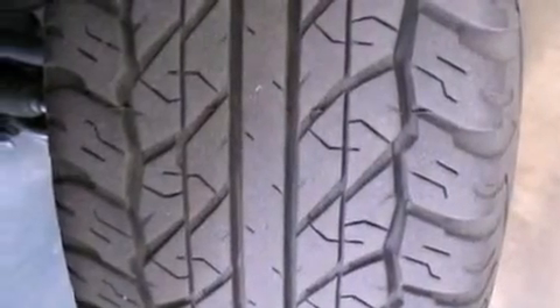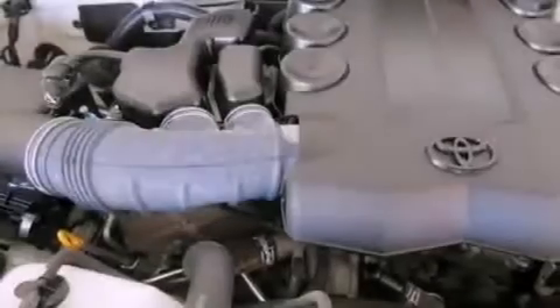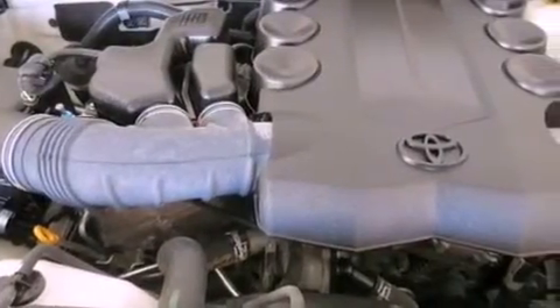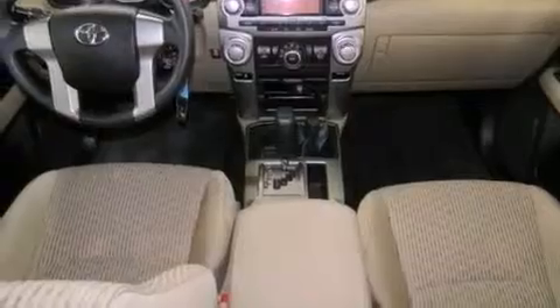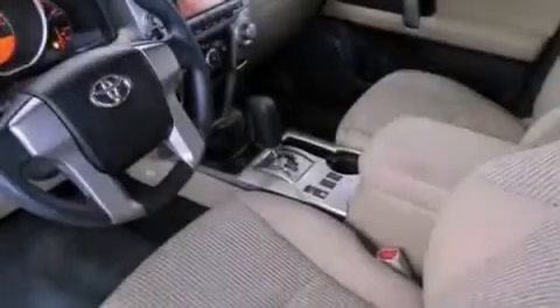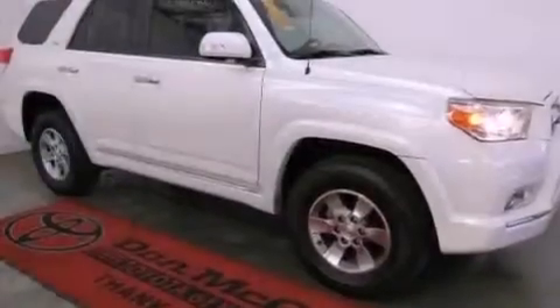The following features are also included: air vents for rear-seated passengers, cruise control, heated side view mirrors, a CD player, a rear spoiler, a passenger side vanity mirror, an engine immobilizer theft deterrent system, an anti-lock braking system, a home link feature, and this vehicle has less than 16,000 miles.